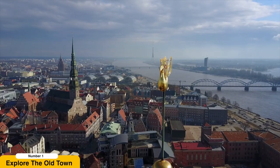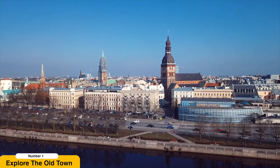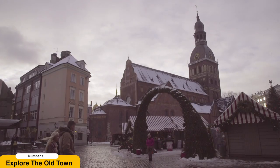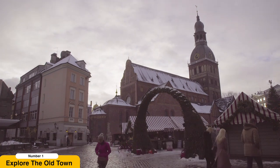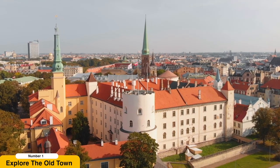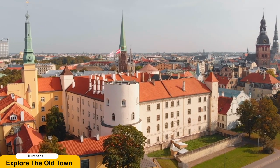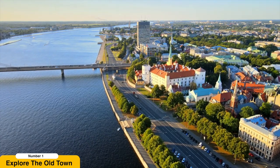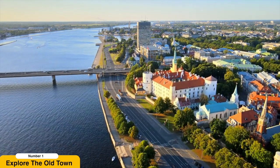Explore the Old Town. Step back in time as you wander through the enchanting streets of Riga's Old Town, also known as Vecriga. This historic district is a treasure trove of architectural marvels, showcasing a blend of Gothic, Renaissance, and Baroque styles. Lose yourself in the maze of narrow cobblestone streets lined with picturesque buildings. Admire the impressive Riga Castle, which stands as a testament to the city's rich history and has served as a residence for Latvian rulers throughout the centuries.